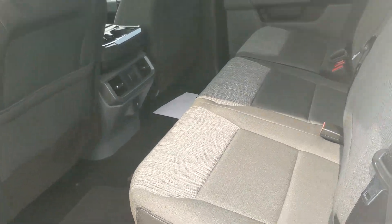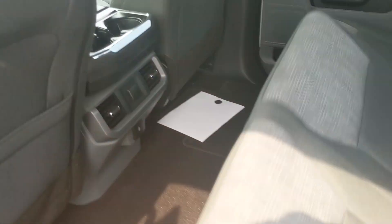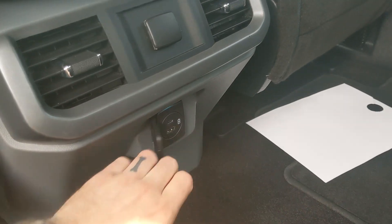Looking into the back, we have comfortable seating for three that can be lifted up and out of the way to accommodate any other cargo. And in the middle you have two cup holders with a 12 volt, USB, and USB-C.